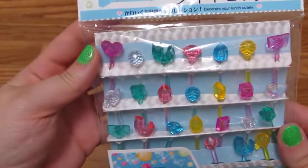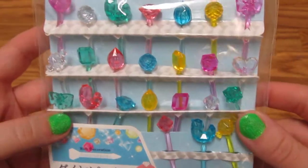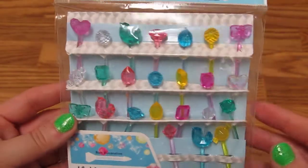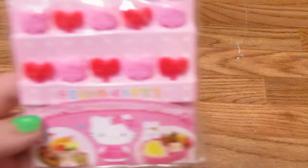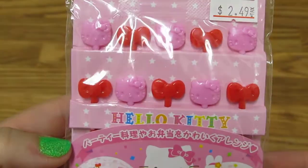I got these really cute little picks. I can use these for bentos for putting like tomatoes and vegetables and fruit on, or I could just use them to decorate cupcakes and things. I thought these ones were really pretty because they're like gems! And then I also got, at another store, these little Hello Kitty picks too — super cute!